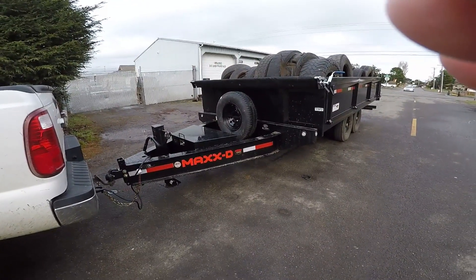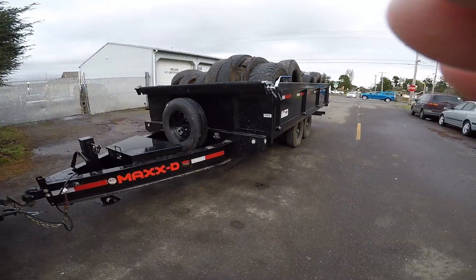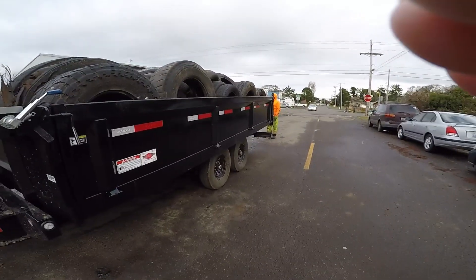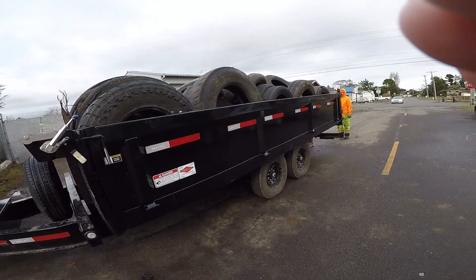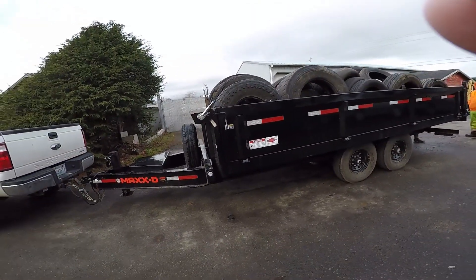I bought this trailer out of Olympia from a gentleman up there. It's a 16-foot trailer that came with a spare tire and a tarp. I believe this is a 14-ton trailer. Both sides drop down so you can side-load with pallets, so we'll be using it a lot for cleaning up.